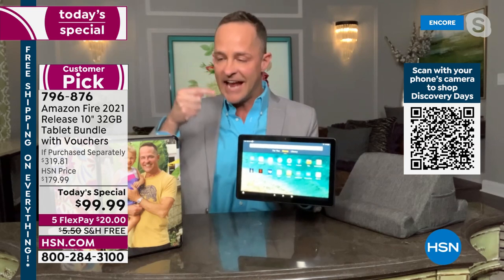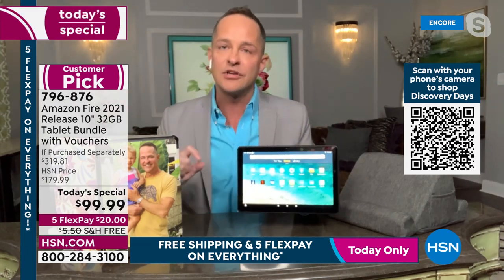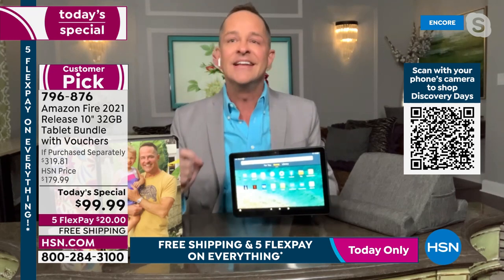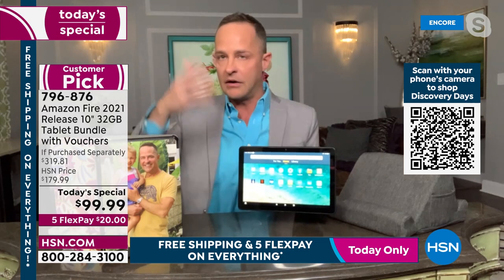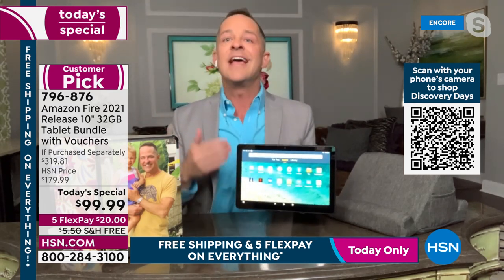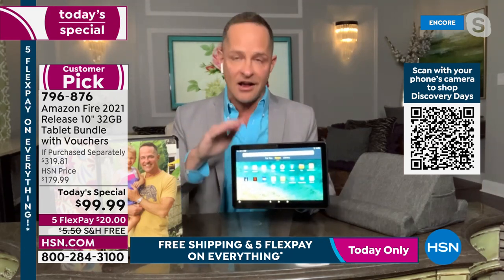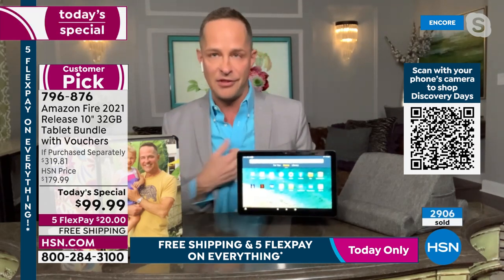It is the absolute latest version — the 2021 edition. If you go to amazon.com you see $149, and you wonder why. It's because we know HSN will sell so many. We've already sold $25,000–$27,000 worth in a couple of minutes, and HSN has consistently been an extraordinary customer for our product.